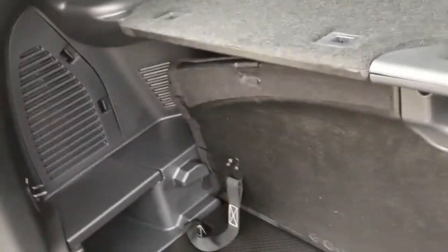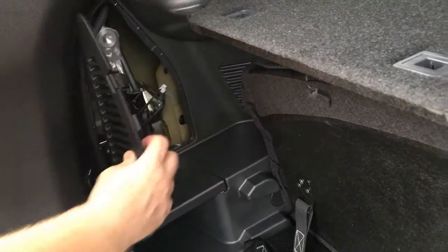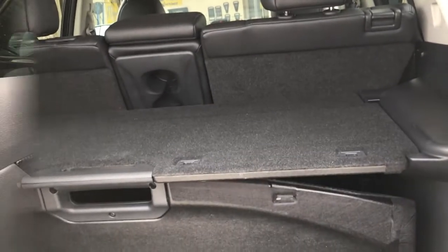In here is the jack to change your tire, and underneath here is the spare tire. So that is the trunk.